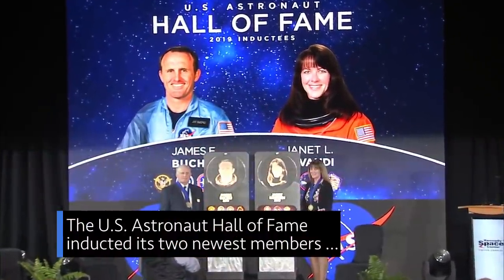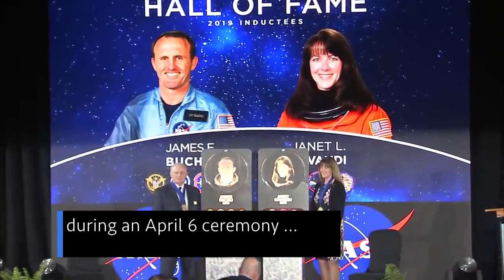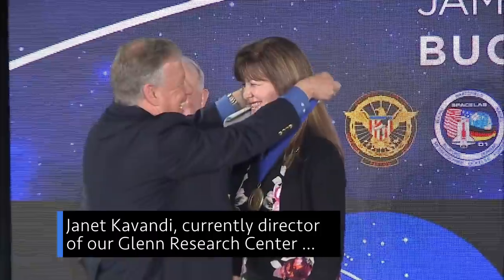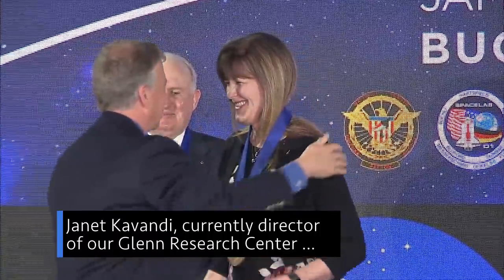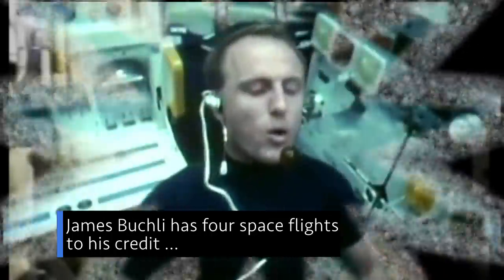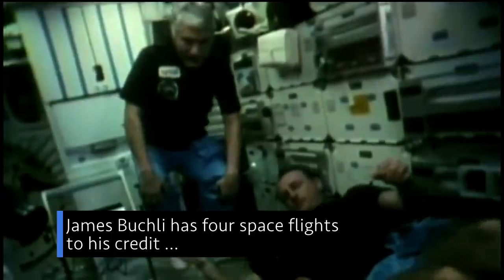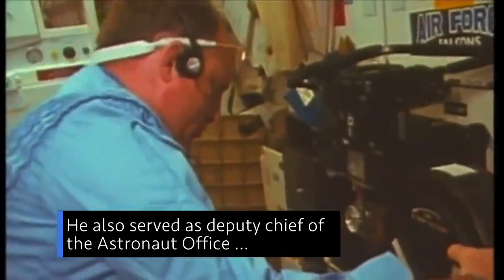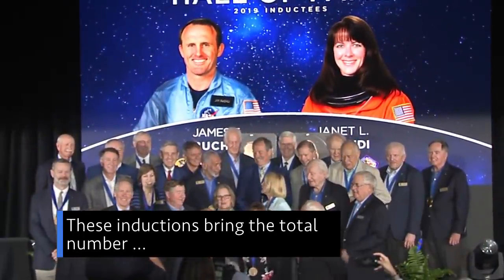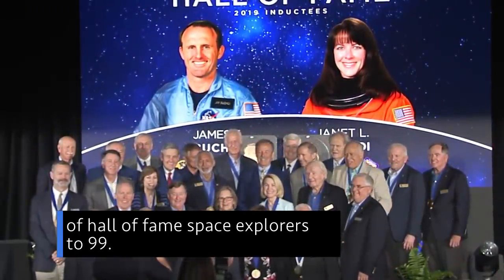The U.S. Astronaut Hall of Fame inducted its two newest members during an April 6 ceremony at the Kennedy Space Center Visitor Complex in Florida. Janet Cavandi, currently director of our Glenn Research Center, is a veteran of three space shuttle missions and has logged more than 33 days in space. James Buckley has four spaceflights to his credit, during which he traveled more than 7 million miles. He also served as deputy chief of the astronaut office from March 1989 until May 1992. These inductions bring the total number of Hall of Fame space explorers to 99.